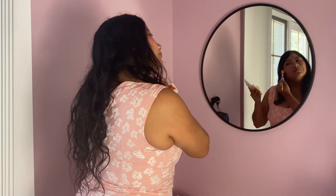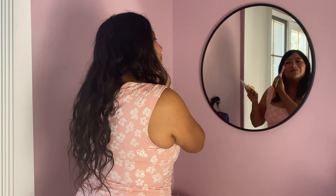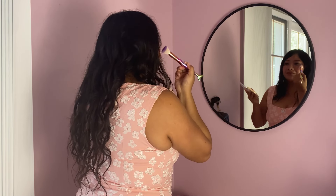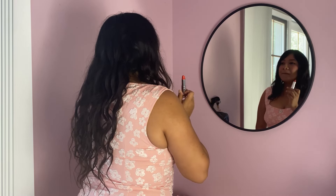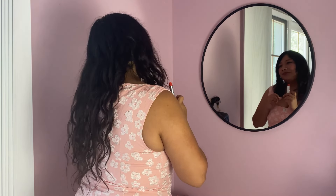The crystal clear reflection showcases its high quality, making it perfect for doing my makeup and touch-ups. It's a real 'what you see in the reflection is what you get.'